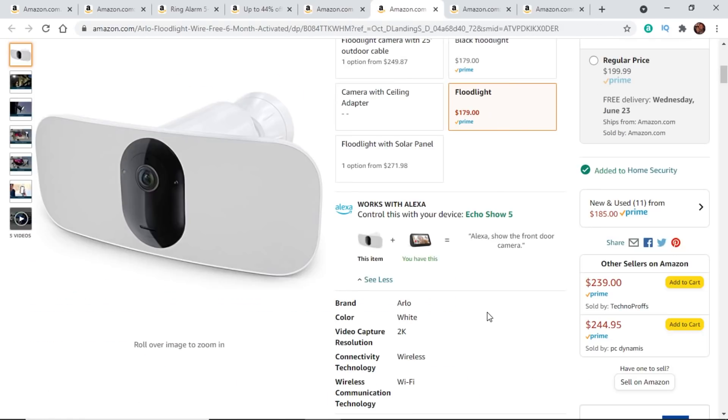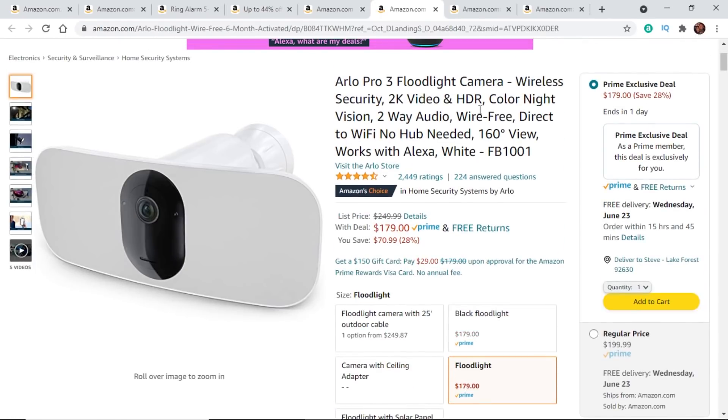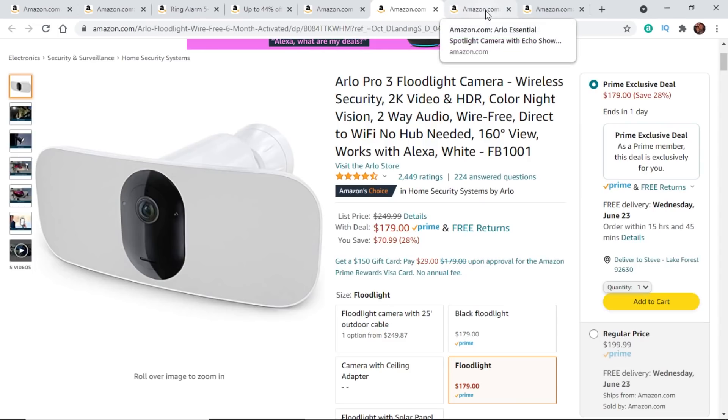Next up, we have Arlo — probably one of the best quality security cameras out there. However, they do require a subscription. You can get away without one, but the cameras are much better if you pay for their subscription fee. I do have some of their cameras and without a subscription, if I want to go back and look at a recording, it is not a pleasant experience. So if you're okay paying a subscription fee, I recommend Arlo; if not, I might steer clear. Here we have the Arlo Pro 3 Floodlight Cam — this thing is great, I loved testing it out. They're having a great sale, $70 off.